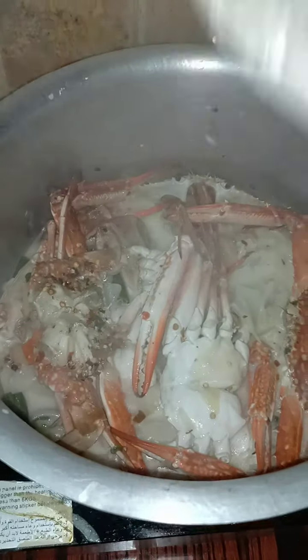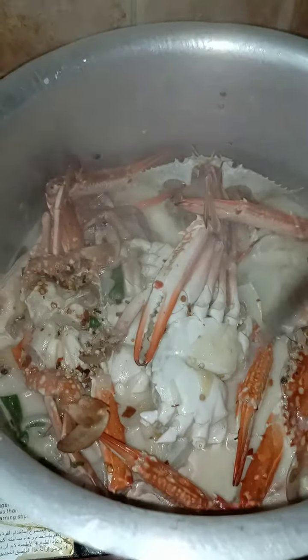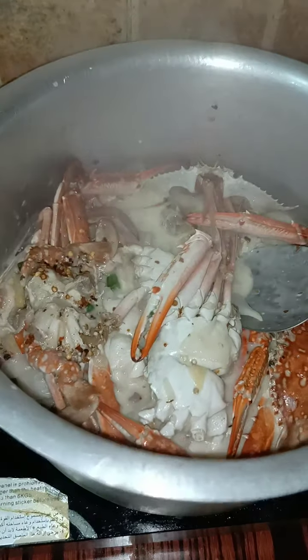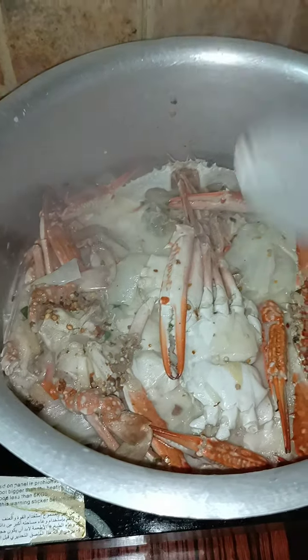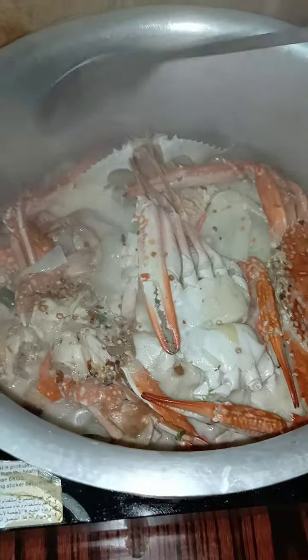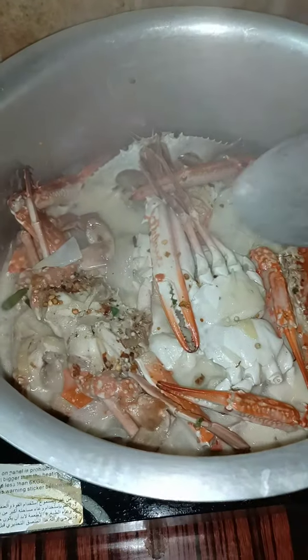We already pre-boiled the crab and removed some of the nasty smell that we don't like. So probably now we're putting the gata, or the coconut milk, into our crab now. Just waiting for it to be dry, and we're done.